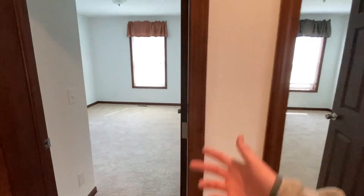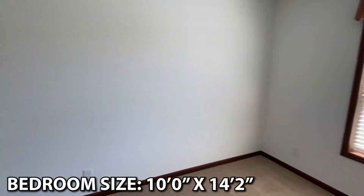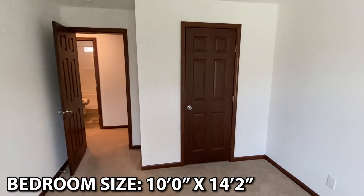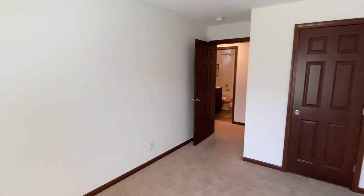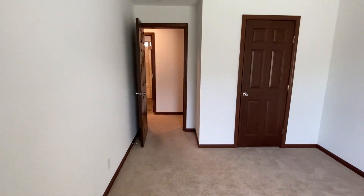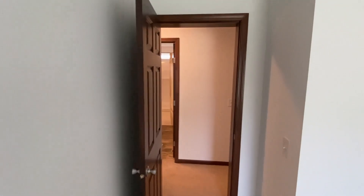Walk out of that bathroom, straight across the hall we go into the second bedroom. Both of these rooms down here are proportioned really well for the size of this house. They're not the biggest guest bedrooms I've seen and not the smallest, but for this size home the floor plan layout is about perfect.